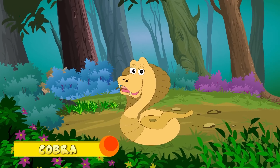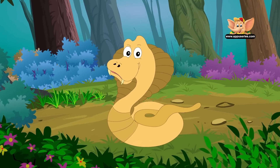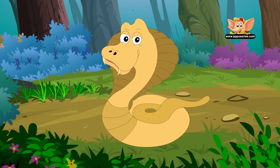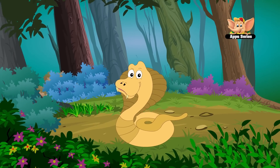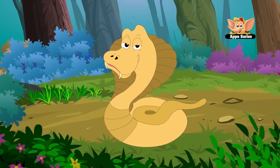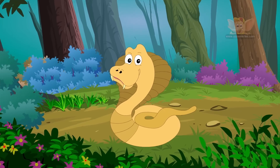Cobra. Cobras are famous for their threatening hood and their poisonous fangs. Cobras live in hot tropical areas in Africa, Australia and southern Asia. They can be found underground, in trees and under rocks. The king cobra is not only an excellent climber, but a good swimmer as well. They can move very fast and can speed along with their heads raised.